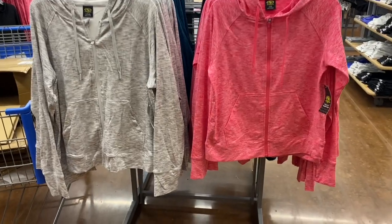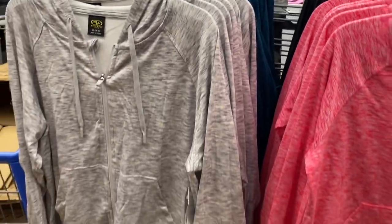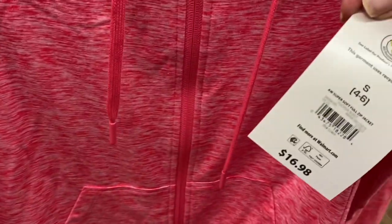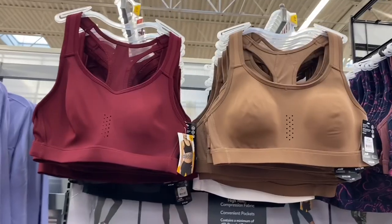Here are the hoodies — they're the same color as the pants. You can get in green, black, and they're heathered. You can get in gray too. I really like this pink one — I should get it for early morning walks. They're $16.98.